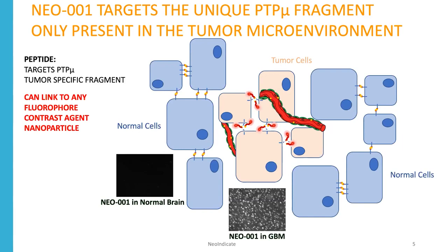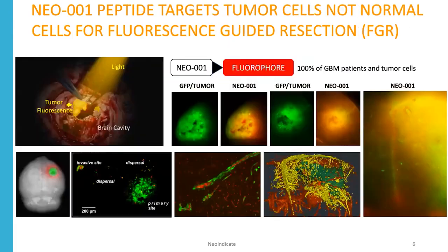You can take these peptides and link them to any fluorophore, contrast agent, or even nanoparticles. This shows that we are able to recognize both main tumor and distantly migrating cells in 100% of GBM patients or their tumor cells that we've tested with the Neo1 fluorescent agent, which will allow us to do fluorescence-guided resection of tumors.